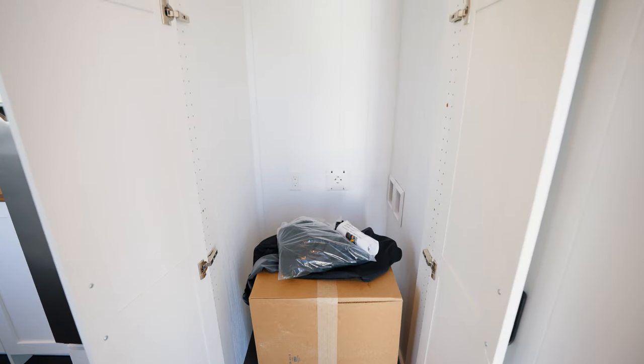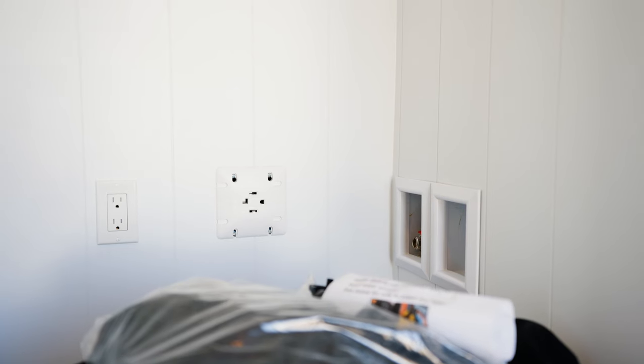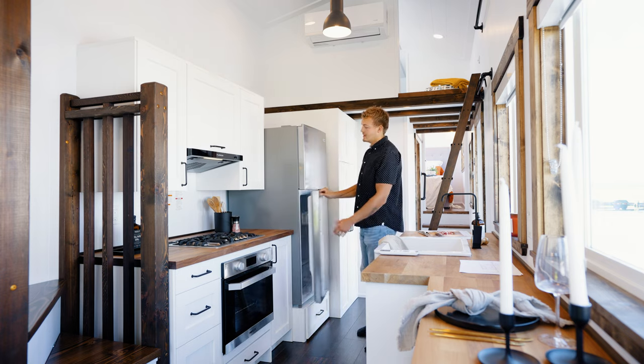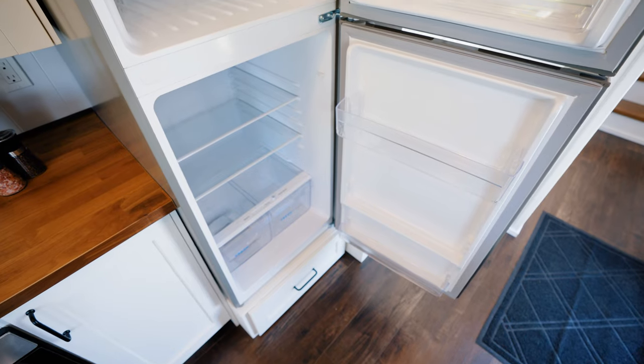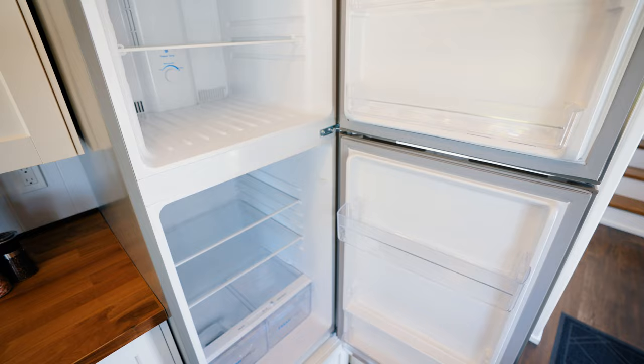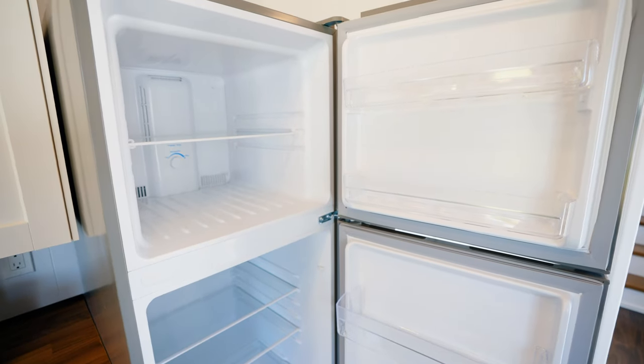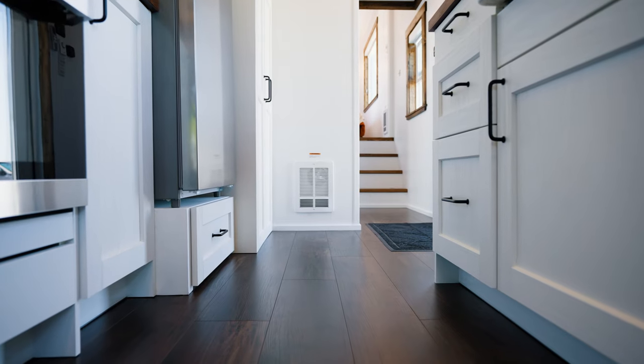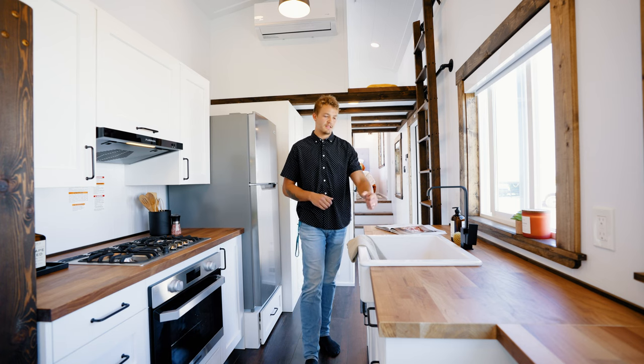Let's talk about this kitchen space. Directly across from the front door you have two large cabinet doors that open up — this space is actually a spot for a stackable laundry unit. Next to the laundry setup you have a fridge and freezer up top, plenty of room in the freezer and below for the fridge, and you even get a little bit of storage below the fridge as well.